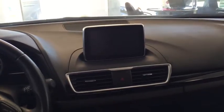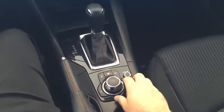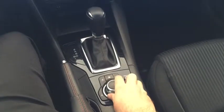Here in the center is your 7-inch infotainment center. It is a touch screen as long as you're going five miles an hour and below. Looking down here, here are your controls for when you are not using it as a touch screen. You can go to your home, your music, and your navigation.